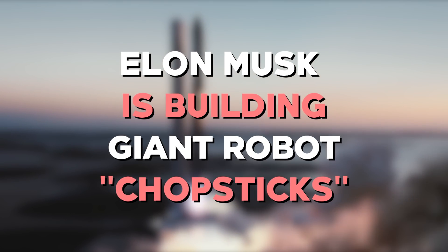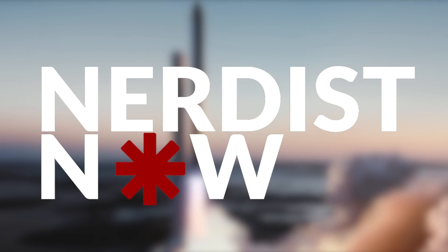Elon Musk is building giant robot chopsticks. Chopsticks — simple handheld tools that are great for eating a nice piece of sushi, pretending you're a walrus, or catching a fly if you're being trained by Pat Morita. But how about catching spaceships?